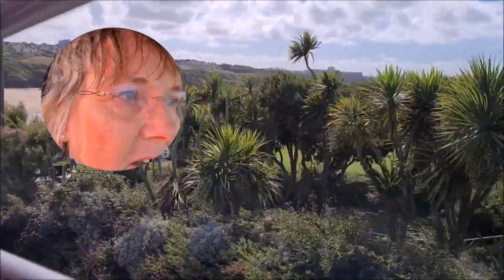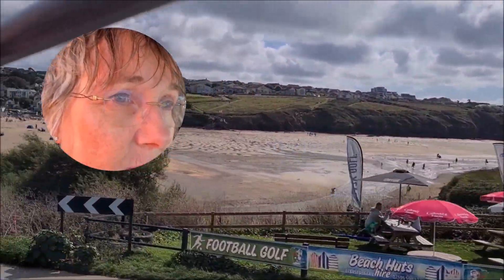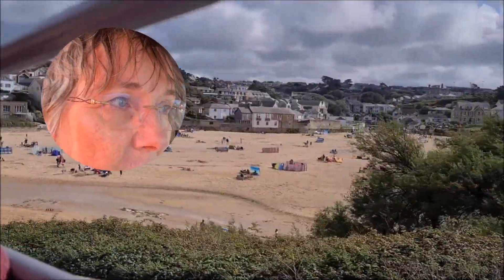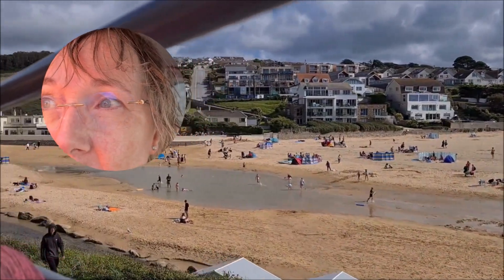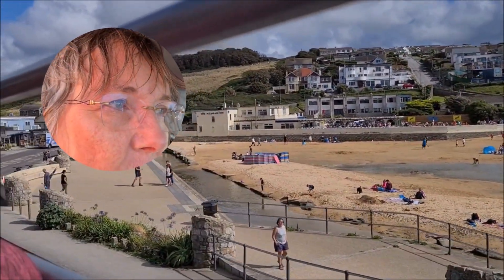So we just got back to the car and it was £10 for the day — quite steep to park in Newquay. But it was convenient for walking to Mawgan Porth. We caught the bus back and it was a nice open-top bus.